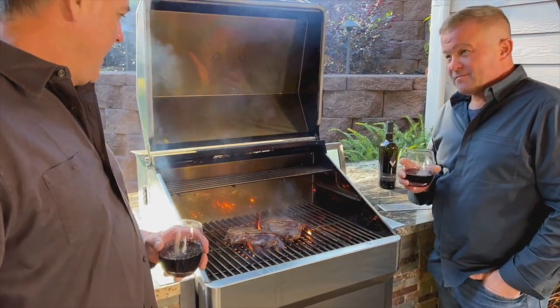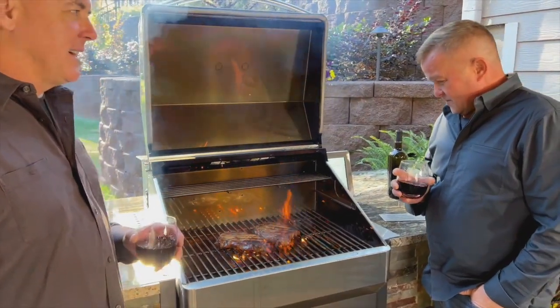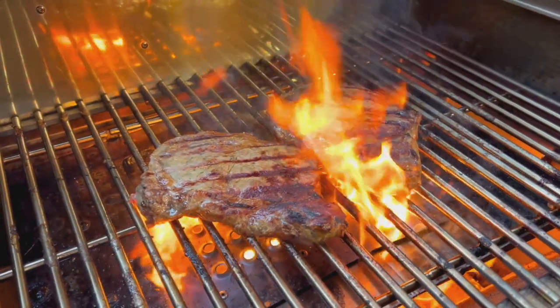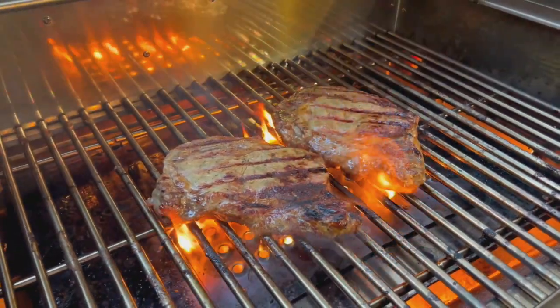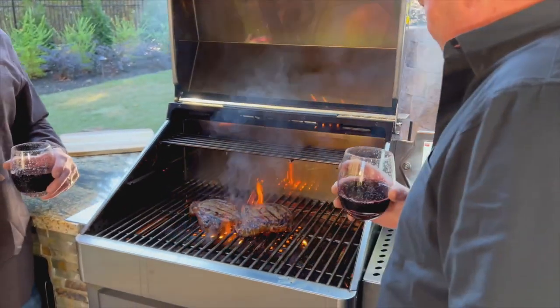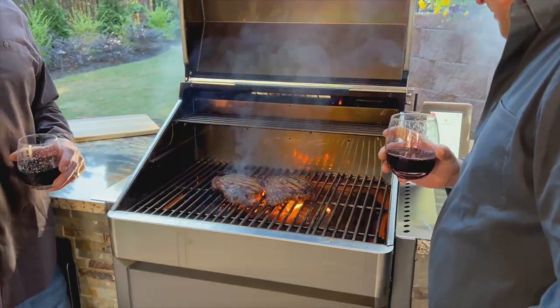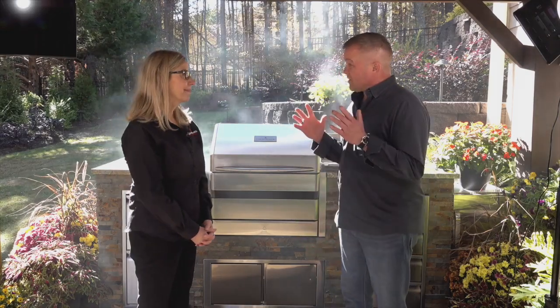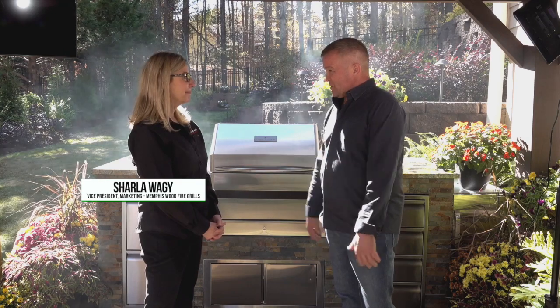I love to cook, and being able to enjoy the thrill of the kitchen outdoors is possibly the perfect way to spend an afternoon. There are tons of options when it comes to outdoor kitchens, and today we're meeting with Charla Wagey to discuss one of our favorites. We're here with Charla Wagey with Memphis Woodfire Grills, talking about outdoor kitchens on an amazing, beautiful day to be barbecuing.